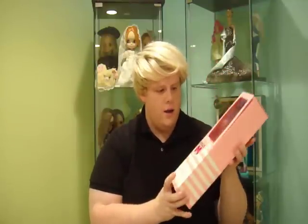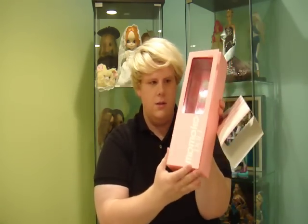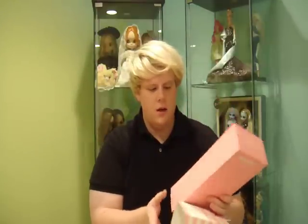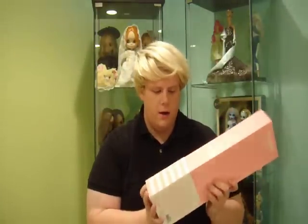Anyway, on with the review. This is the box she came in — she is called Dolly Dot. It comes with a little sleeve, and then there's the box itself that opens up so you can see her inside. It's very simple packaging, but this doll is so pretty that it doesn't need anything elaborate.